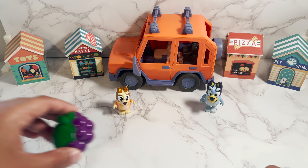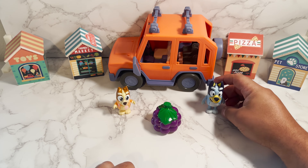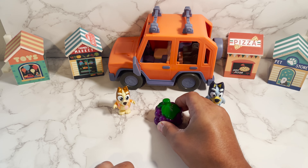Our next item is grapes. I love grapes. Yum! Grapes in Spanish is uva. It's very delicious and very refreshing.